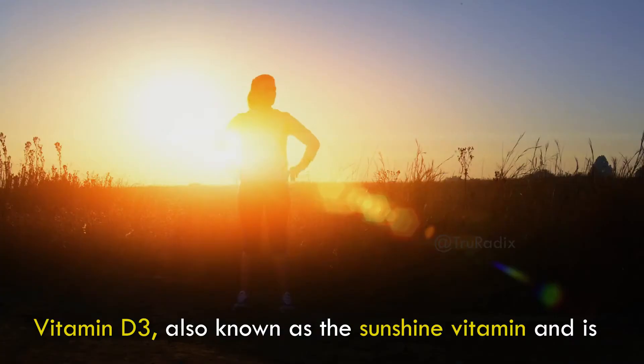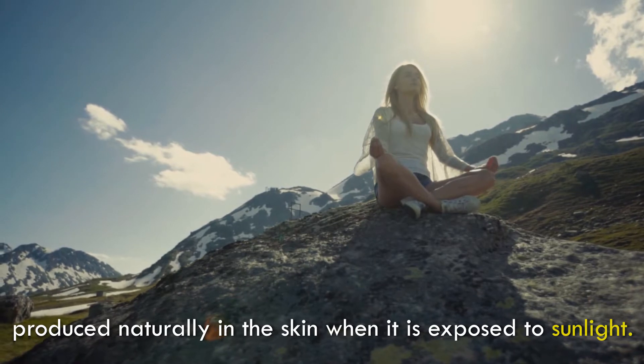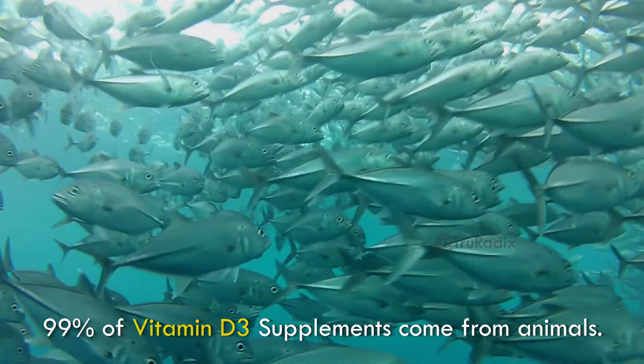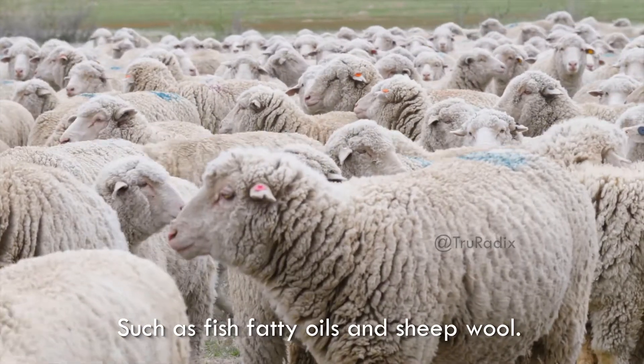Vitamin D3, also known as the sunshine vitamin, is produced naturally in the skin when it is exposed to sunlight. 99% of vitamin D3 supplements come from animals, such as fish fatty oils and sheep wool.